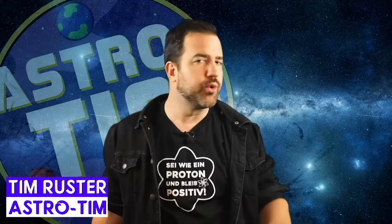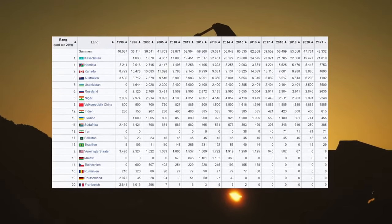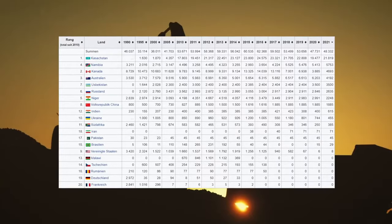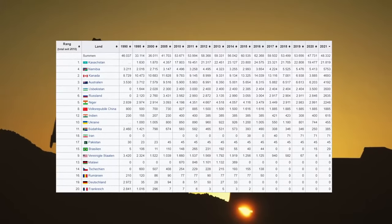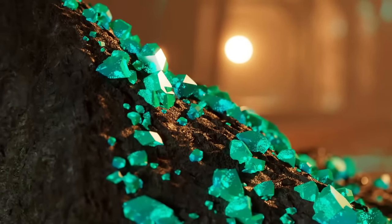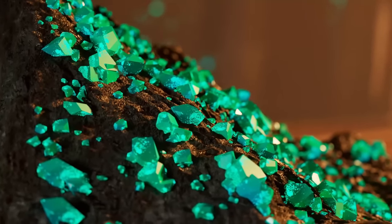Germany used to be a uranium-producing country. But if we look at the list of the largest uranium producers in recent years, we see that Germany has been producing zero tons of uranium per year for some time now. In Soviet times, uranium was actively mined in the Königstein mine and supplied to the Soviet Union. However, the mine has been closed since 1996.